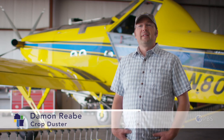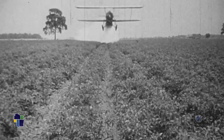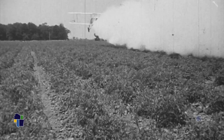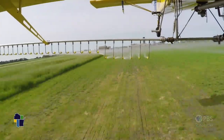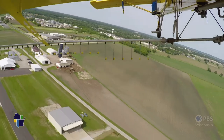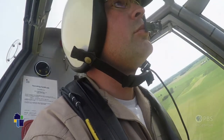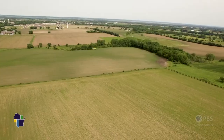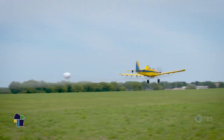We are known as crop dusters, but we are aerial applicators. We haven't been putting out any dust for many, many decades. This type of flying is really unique. There is very little time spent in straight and level flight. There's no autopilot and the aircraft is constantly being maneuvered by the pilot. It's a skill set that takes time to develop, and to me it's the type of flying that I want to do.